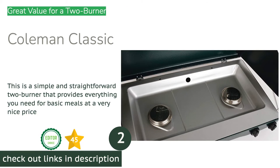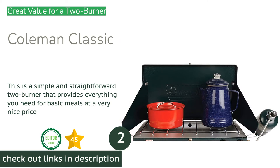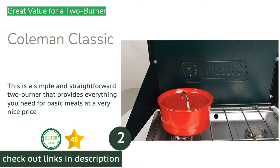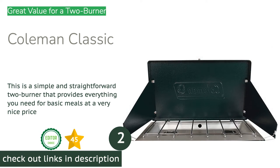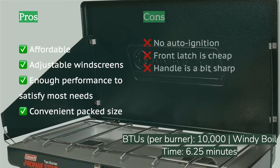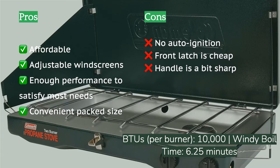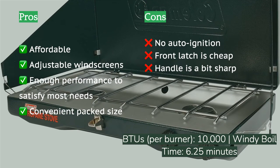The second product on our list is the Coleman Classic. There's nothing special about the simple and straightforward Coleman Classic. It performs well across all metrics and does so at a thrifty price — you can often find it for sale at online retailers for almost half its full retail price. We love the adjustable windscreens, substantial wind resistance, and its convenient packed size. Even with the smaller dimensions, this stove boasts one of the largest available cooking areas of the compact two-burners we tested.